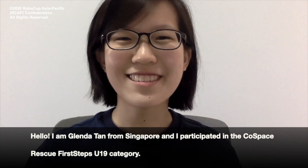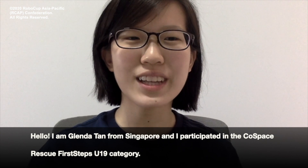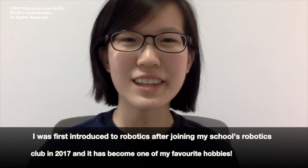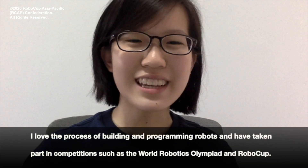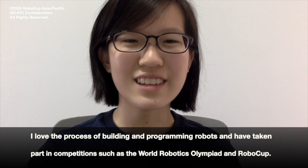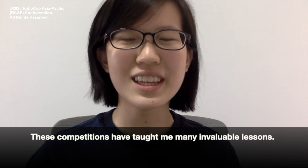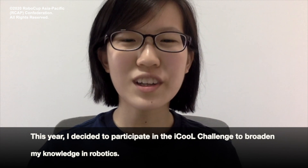Hello, I'm Glenda Tan from Singapore and I participated in the ColdSpace Rescue First Steps U19 category. I was first introduced to robotics after joining my school's robotics club in 2017, and it has become one of my favourite hobbies. I love the process of building and programming robots and have taken part in competitions such as the World Robotics Olympiad and RoboCup. These competitions have taught me many invaluable lessons. This year, I decided to participate in the iCool Challenge to broaden my knowledge in robotics.